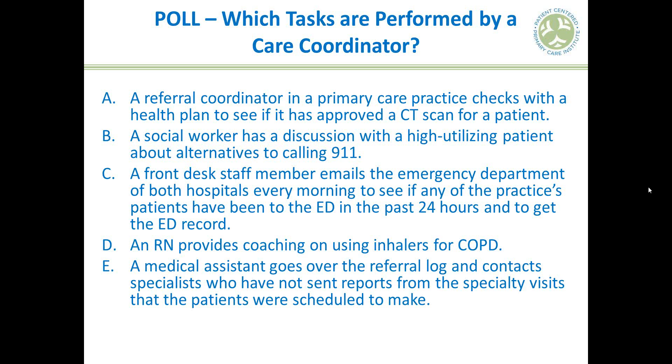We're going to take a quick poll to clarify which tasks belong to a care coordinator versus a care manager. There are five tasks we'll read through. First: a referral coordinator in a primary care practice checks with a health plan to see if it has approved a CT scan for a patient. Is this care coordination or care management?